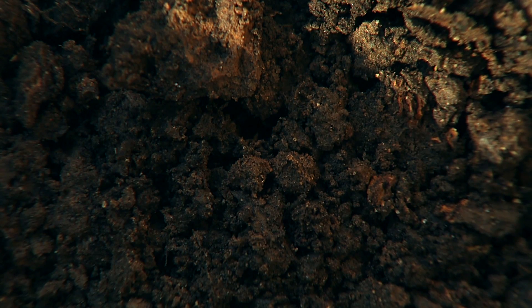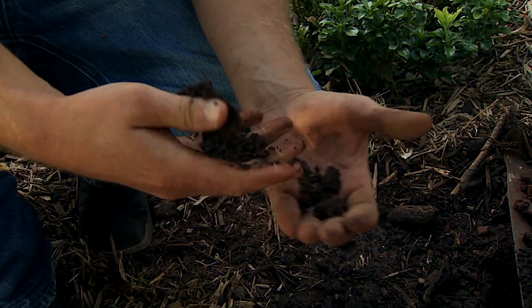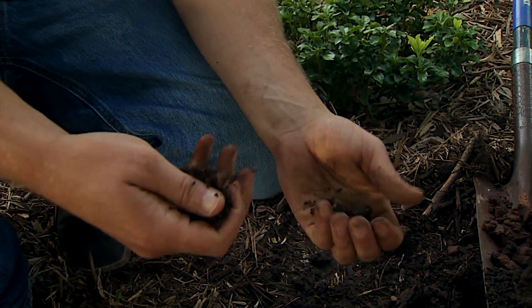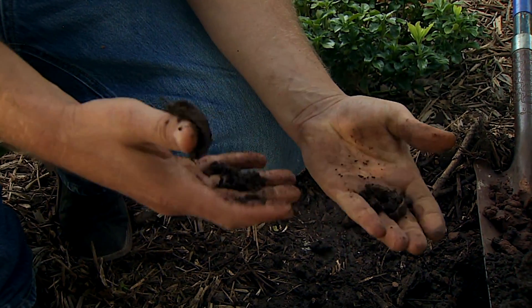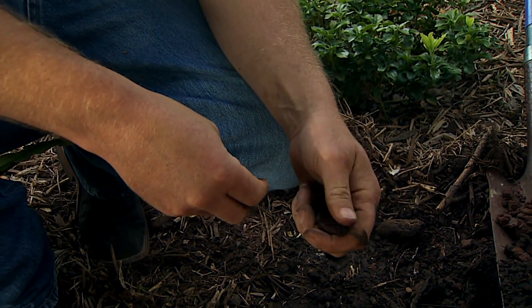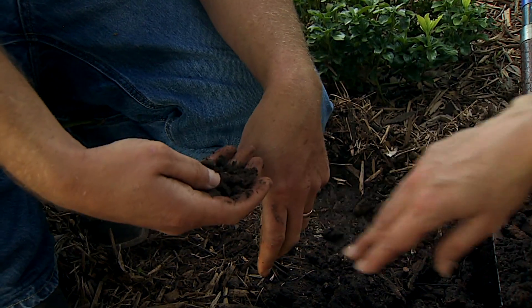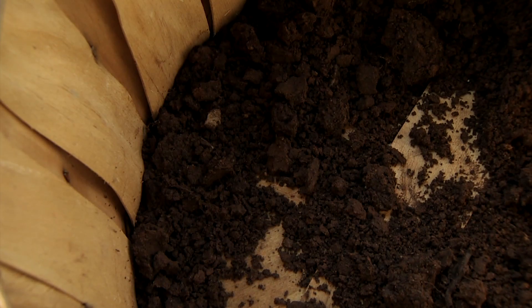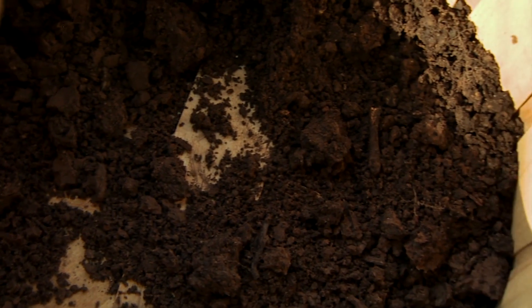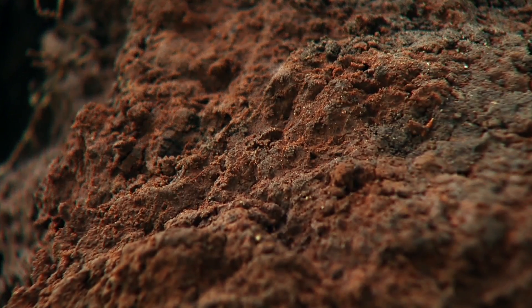And then loams — this is a nice loam, and it's somewhere in between. I tell students that loams just feel good. You can work it well in your hands. It's not as sticky or as coarse as the other types. So some people are lucky enough to have this in their landscapes.